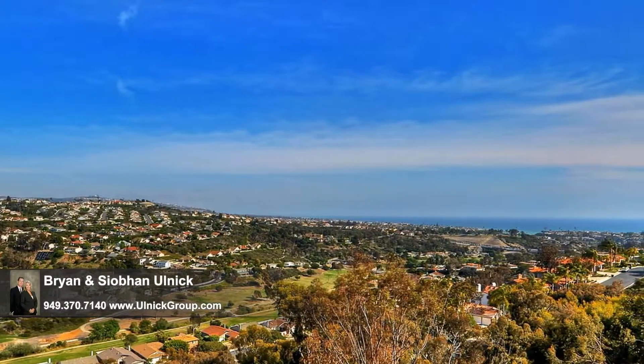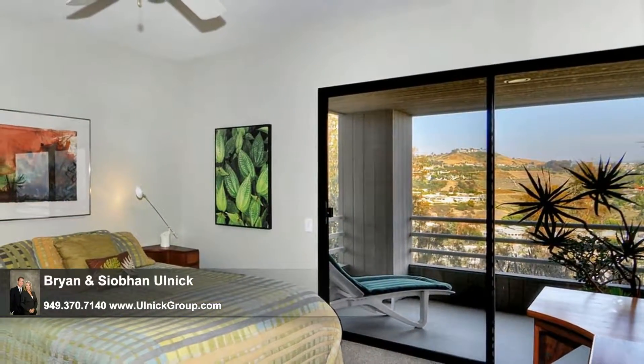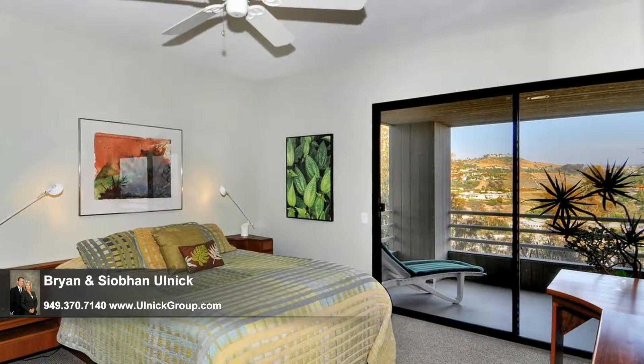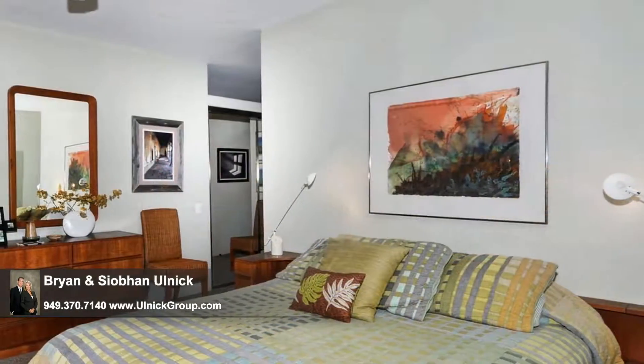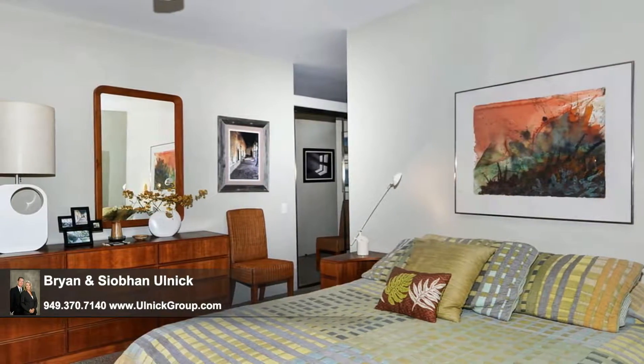A large secondary bedroom is ideal for live-in elderly parents or the recent college graduate, both of whom will appreciate the deck access, the big walk-in closet, the private bath and kitchenette, which together create a lovely oasis.